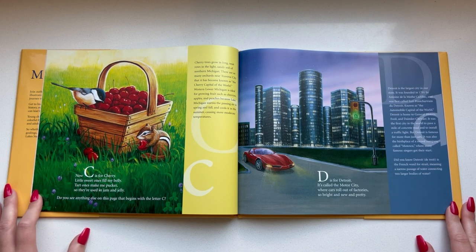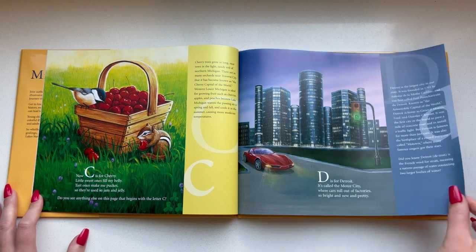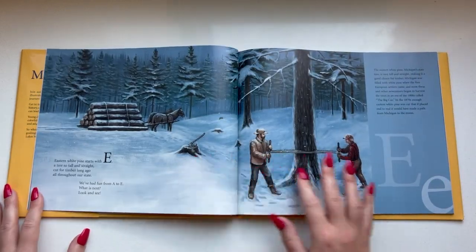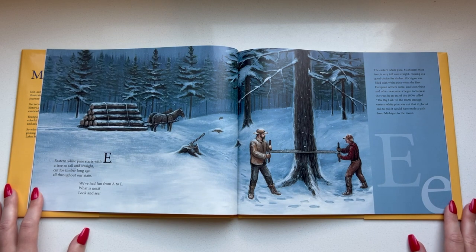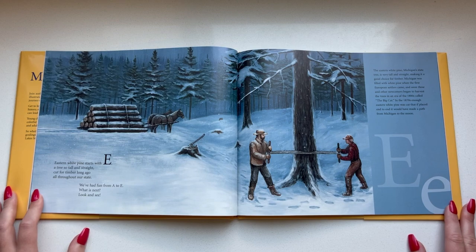D is for Detroit. It's called the Motor City, where cars roll out of factories so bright and new and pretty. Eastern white pine starts with an E — a tree so tall and straight, cut for timber long ago all throughout our state. We've had fun from A to E. What is next? Look and see.